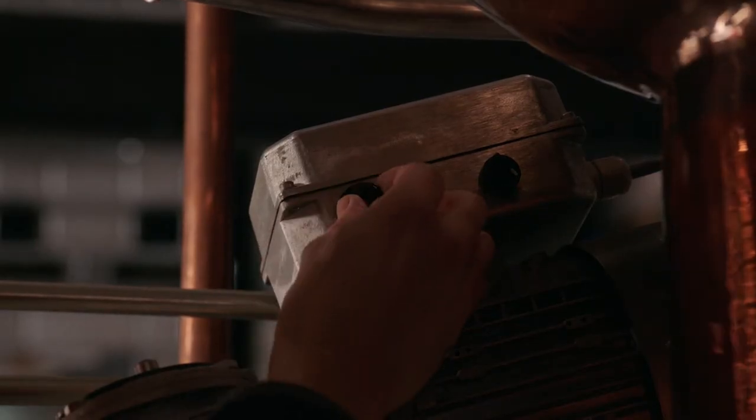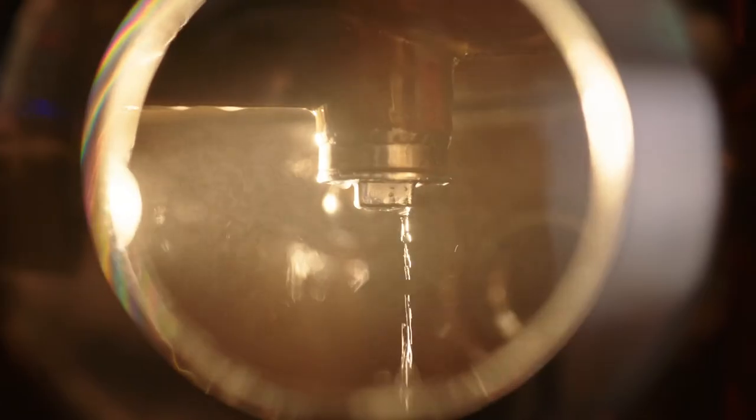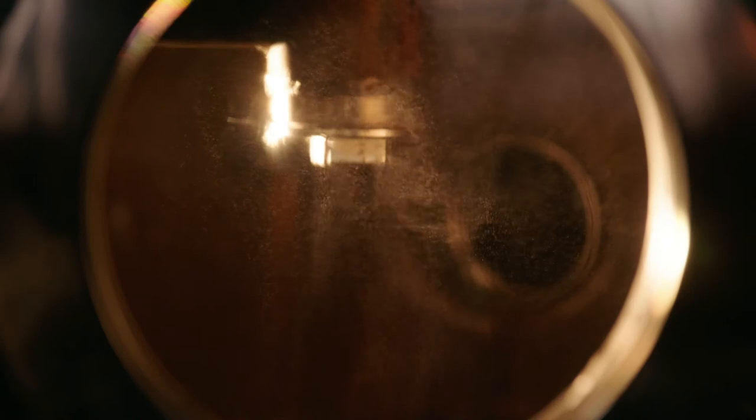The process of distilling is pretty simple. All you're trying to do is separate water from alcohol. Water boils at 100 degrees and alcohol at 78.5. So as soon as the alcohol hits 78.5, the vapor comes off and you'll see droplets start to form.